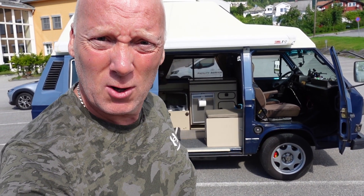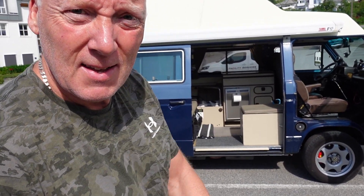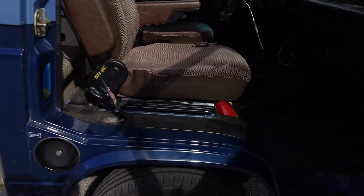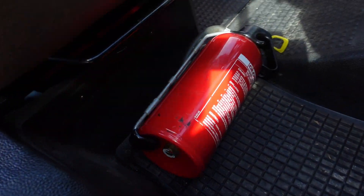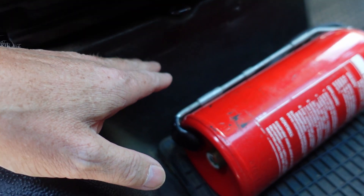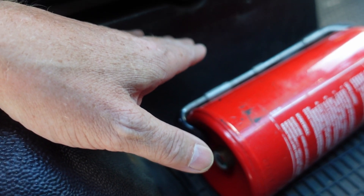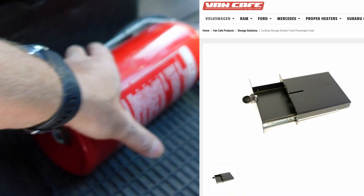A fire extinguisher is mandatory on all cars in Norway, at least the cars you can live in. On my car there is of course a two kilo mandatory fire extinguisher. This one was mounted under my seatbelt, but I want to use this space for a drawer, so I have to remove it.